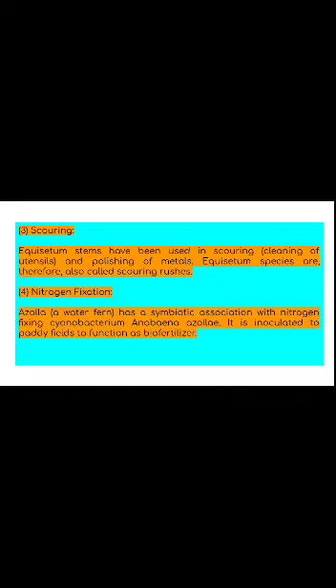Nitrogen fixation: Azolla is a free-floating water fern which can multiply very quickly through vegetative propagation. Its moss-like leaves harbor live colonies of the dinitrogen-fixing cyanobacterium Anabaena azollae. The relationship between the alga and Azolla is symbiotic, where the alga provides nitrogen to the plant. Thus, Azolla in full bloom in waterlogged rice fields may serve as green manure. Rice farmers are using Azolla as bio-fertilizer for better production of their crops.